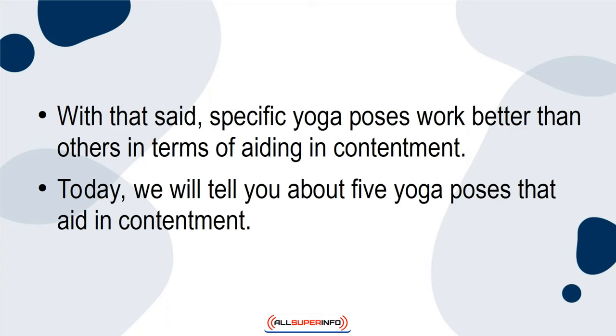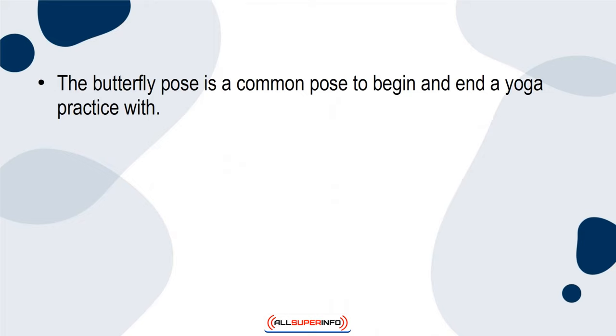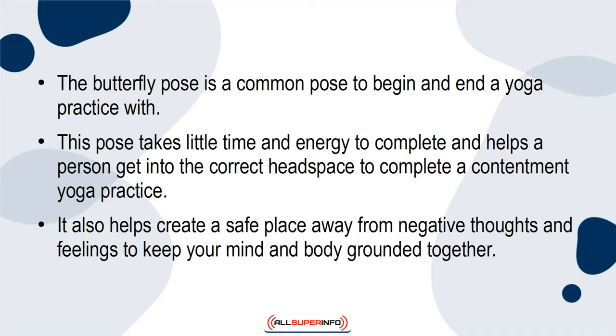Today, we'll tell you about 5 yoga poses that aid in contentment. The Butterfly Pose is a common pose to begin and end a yoga practice with. This pose takes little time and energy to complete, and helps a person get into the correct headspace to complete a contentment yoga practice. It also helps create a safe place away from negative thoughts and feelings, to keep your mind and body grounded together.